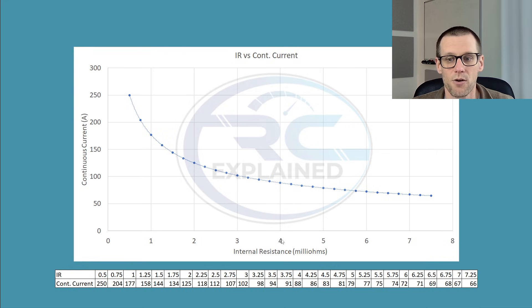Now if we look at the short end of the chart — from 0.5 to 1.5 milliohms — we can see that at 1.5 mΩ you get 144A, and at 0.5 mΩ you get 250A. That is a massive difference in current capability from just a 1 milliohm change. This shows us that on the low end of the milliohm range, a subtle change in internal resistance produces a massive difference in performance.